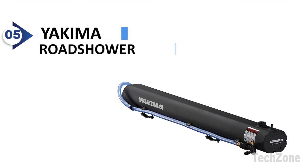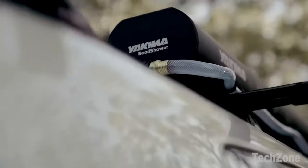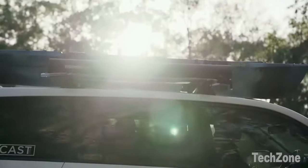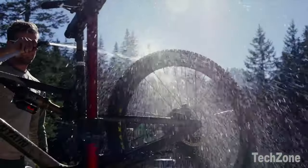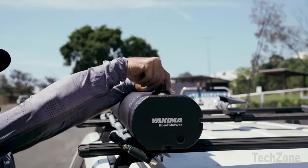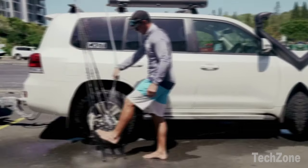Number 5: Yakima Road Shower. Built to last, the Yakima Road Shower features welded aluminum construction and a tough powder coat finish. It's designed to withstand the wear and tear of your outdoor activities, ensuring durability for years to come. A large top cap allows for easy filling, whether through the Schrader air valve or using a garden hose.